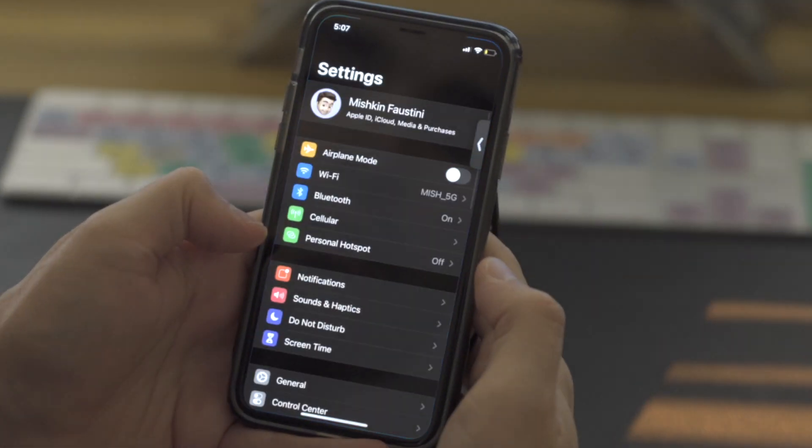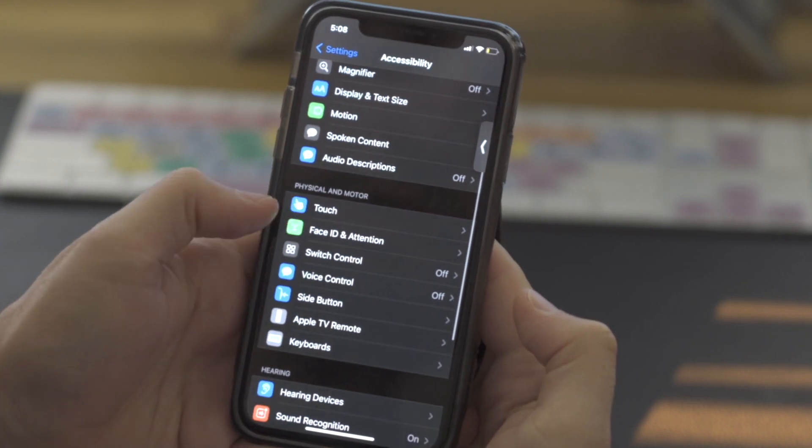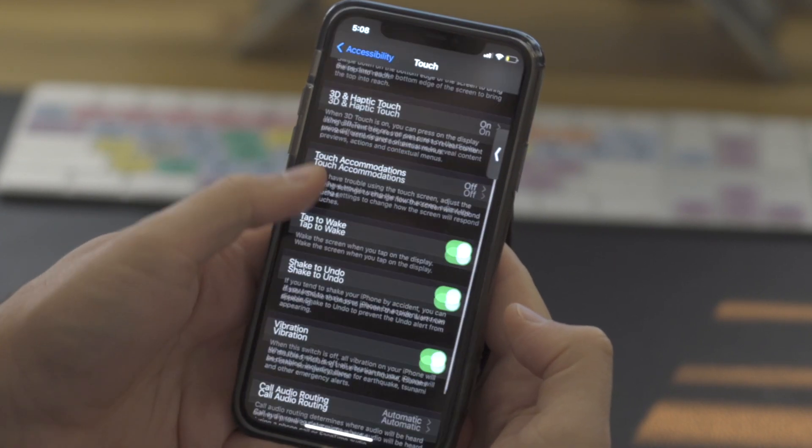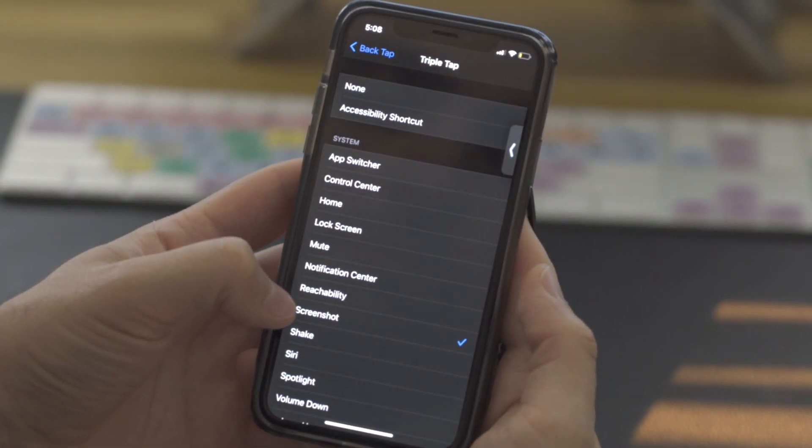And now the bonus sixth feature of iOS 14. They added some pretty interesting abilities to the accessibility portion of iOS. One of those features is the ability to launch different actions by tapping on the back of your phone. This is a feature known as back tap. You can access it by going to your settings, clicking on accessibility, then touch, back tap, and on. You can set a two tap and a three tap to trigger different actions.